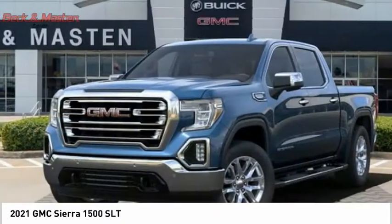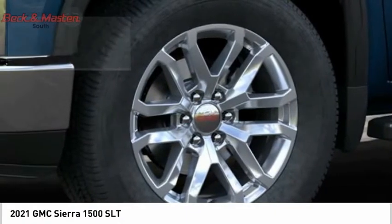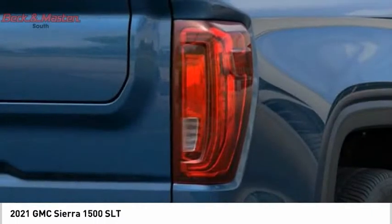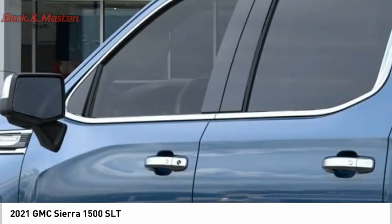Power and advanced technology can both be found in this fantastic truck, and it is priced below fifty thousand dollars. Take this vehicle for a spin and see why so many shoppers are now proud owners.